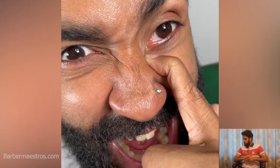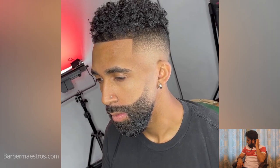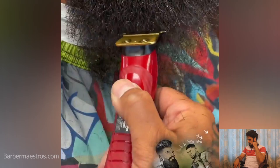What a beautiful beard style that is — what a beautiful combination. The skin fade with the strong beard really works well together.